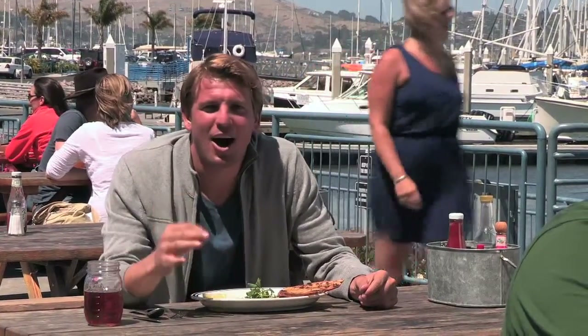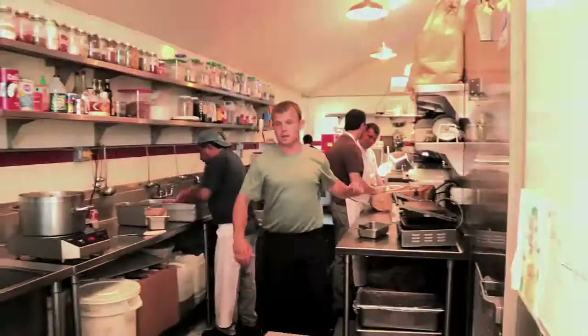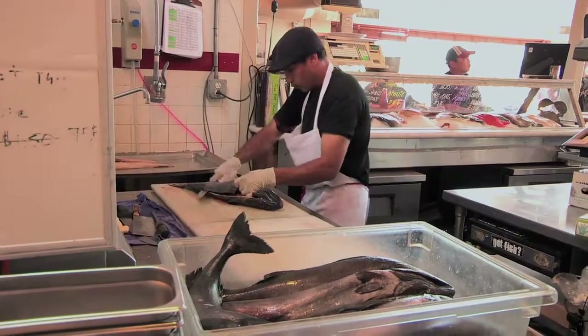That's what you gotta love about a place like Fish — right here on the marina, caught last night. You're not gonna get it any fresher than that. Let's move into the kitchen with Chef Kenny to see how it all comes together.